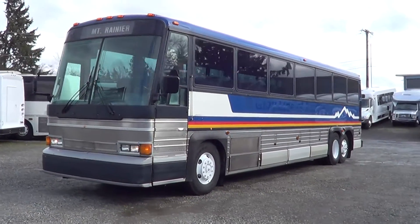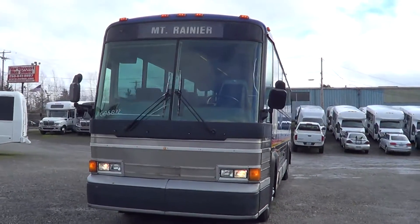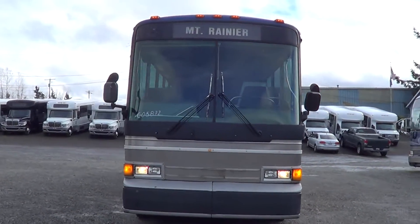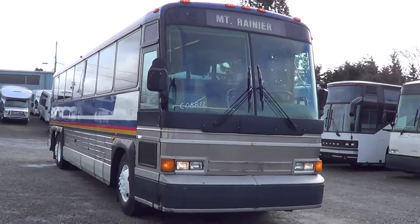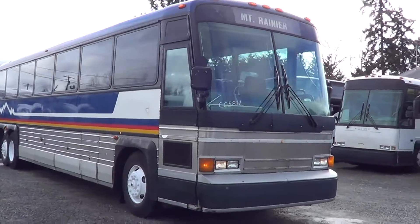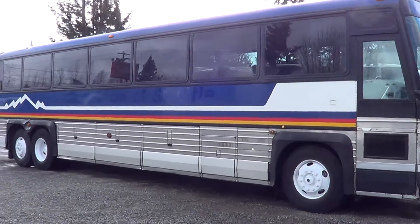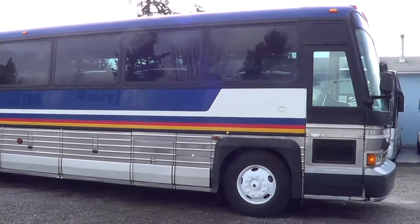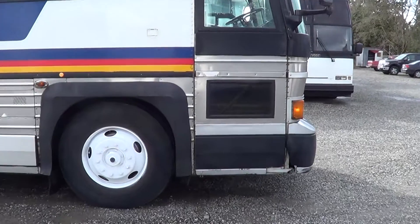Hello again everybody, this is Eric, Northwest Bus Sales here in Seattle, Washington. Appreciate you checking us out. What we got here is a 1987 MCI 47-passenger, it's a 102 A3. Let's get a look inside.